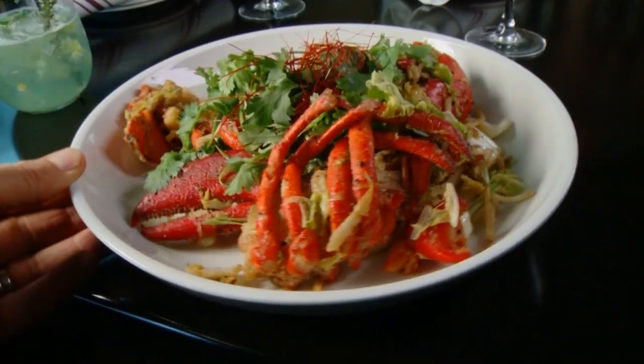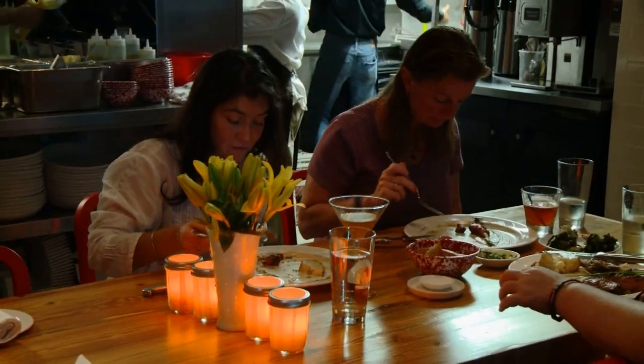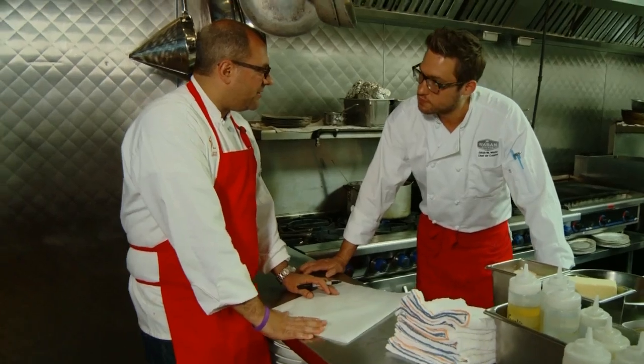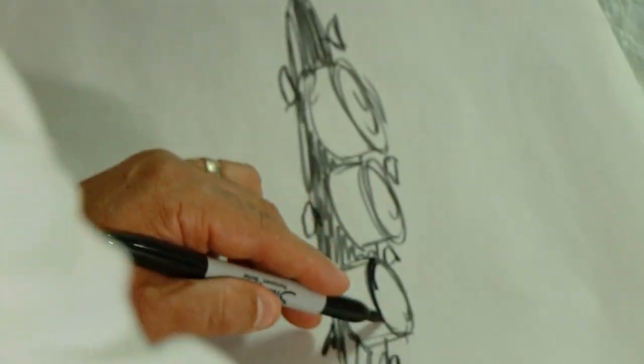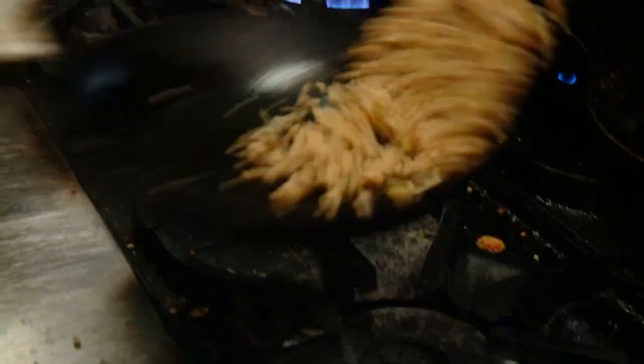They say that you eat with your eyes first, and at Wobbin Kitchen in Newton, you most certainly will. That's because this eye-catching cuisine is created by two chefs who got their starts as artists. I've been a painter my whole life — I was an artist before I was a chef. It's been a part of my life in parallel with cooking for over 25 years.